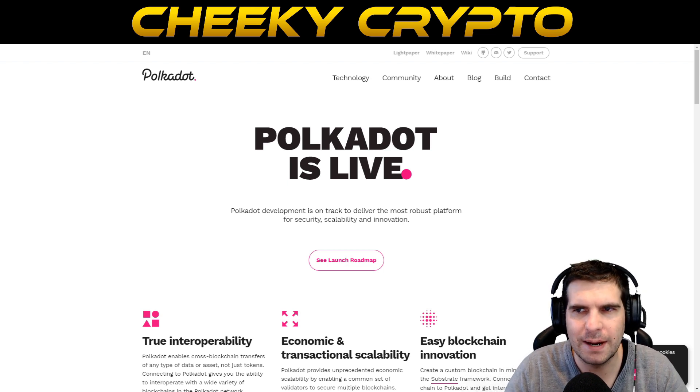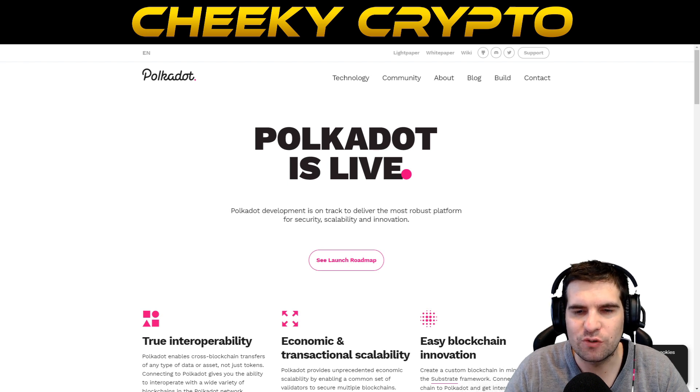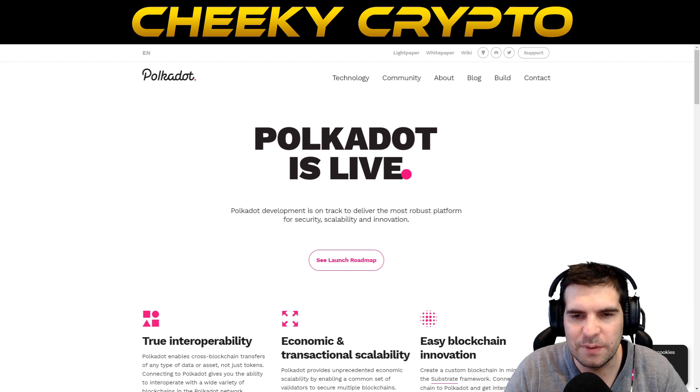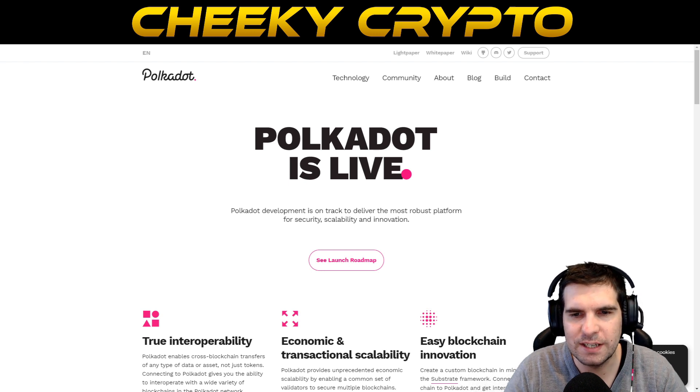CBDCs would basically usher in mass adoption of cryptocurrencies even if the masses don't realize they're using cryptography. By 2030 we should be in a multi-trillion dollar market capitalization environment for many of these projects. Getting in early in 2021 with projects with huge capacity for future growth — including high transaction throughput, scalability via parachain auctions — means Polkadot is poised to be one of the serious competitors and definitely deserves to be a top-10 cryptocurrency alongside other third-generation blockchains.